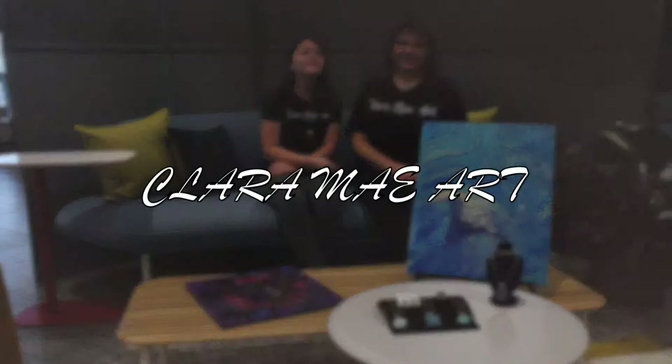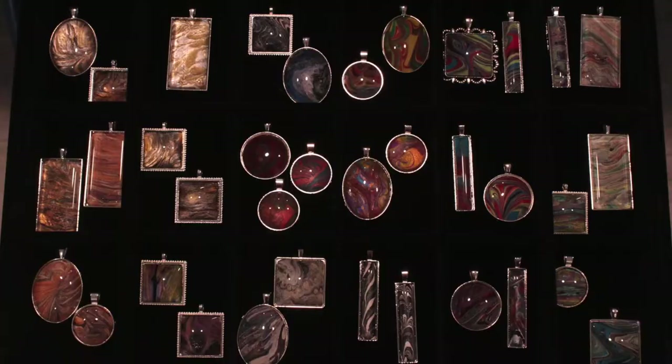Hi, I'm Kathy and I'm Clara. We are Clara May Art. We make fine jewelry from the paint skins of our acrylic flow art paintings.